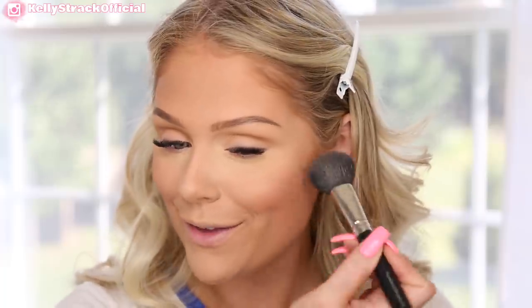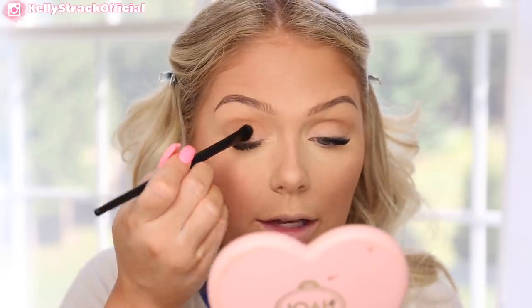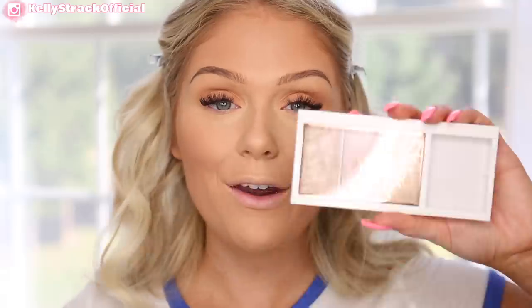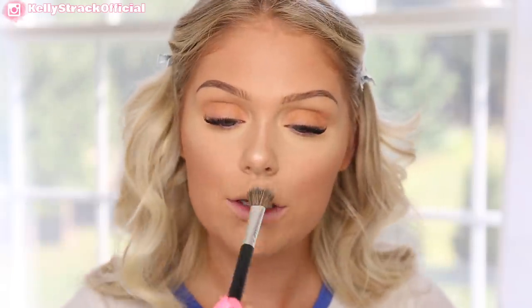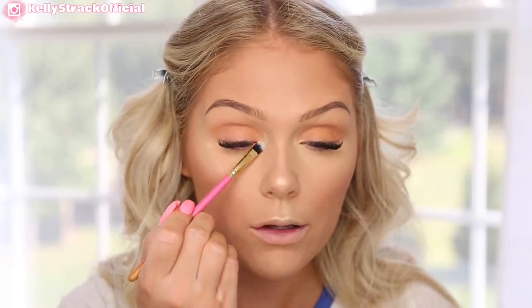Then I'm going to jump in to a blush. This is the Wet n' Wild blush in Apricot in the Middle — I'm going to pop this on my cheeks. It has a really pretty glow to it. And I'm going to jump in with a flat top brush and apply this blush all over my lid as well, just to give a nice wash of color. Then for highlight, I'm going to jump into this little trio — this is the Flower Beauty Shimmer and Strobe Highlight Palette. I love these highlights; they're so pretty. I'm going to go in with the golden highlight and pop that on my cheekbones, down my nose, above my Cupid's bow, in my inner corner to really brighten up that area, and beneath my brow bone as well.